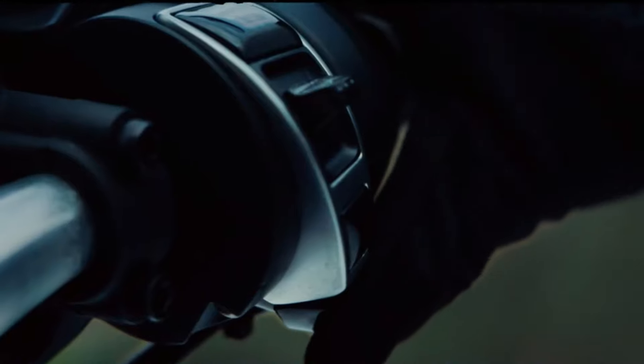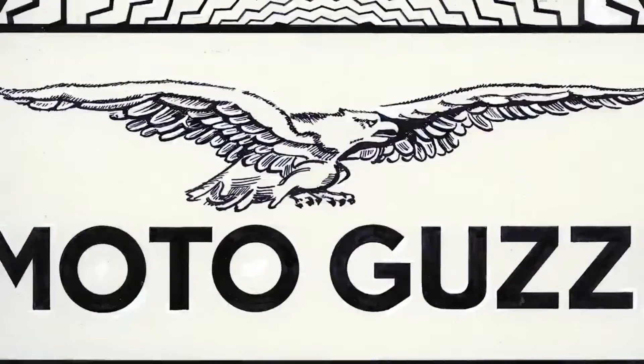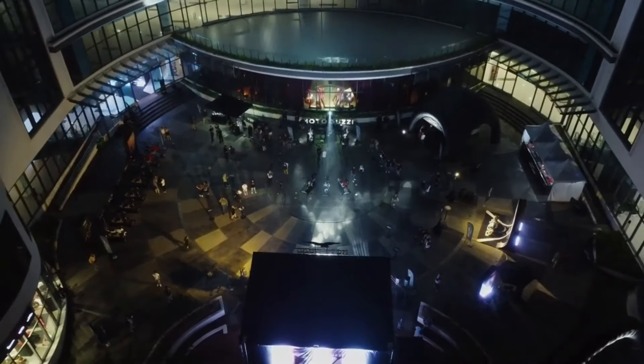Motorsport enthusiasts, especially Moto Guzzi enthusiasts, get ready to welcome the latest surprise from the Italian motorcycle manufacturer. The surprising news comes from Moto Guzzi, which is rumored to launch its latest sports bike from the V100 series in 2025.